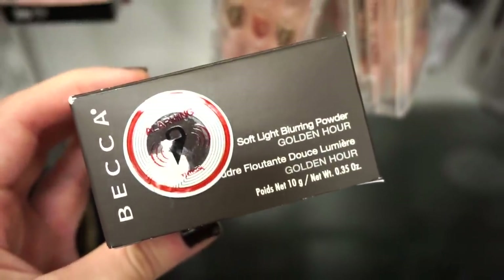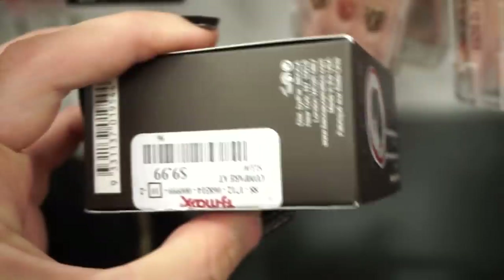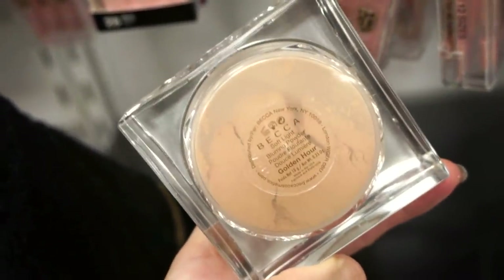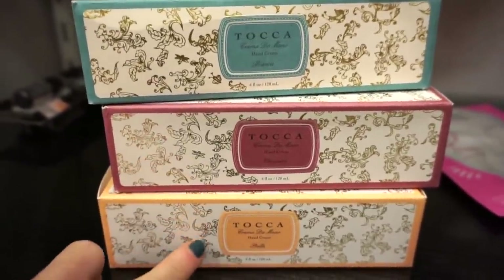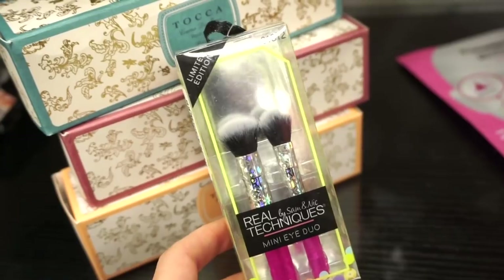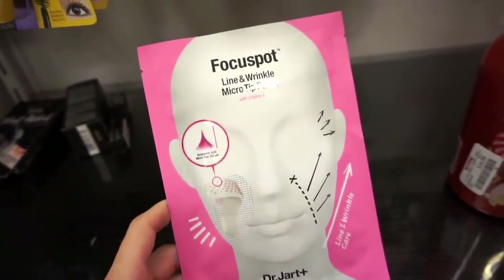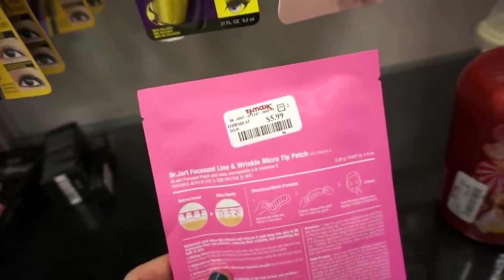They also have this product here by Becca — the Soft Light Blurring Powder in Golden Hour. We found it in the past in a pinky shade but this one is in a golden-y color. Retailing for $9.99, full size, only one piece here — the packaging is really beautiful. They have three more of the Tocca hand creams: Bianca, Cleopatra, and Stella — $9.99 each, three different scents. They have this Real Techniques mini eye duo — limited edition ornament style, $3.99, so adorable. They also have this from Dr. Jart — the Focuse Spot Line and Wrinkle Micro Tip Patch. $5.99, only one piece.